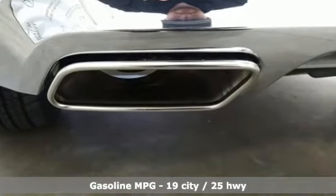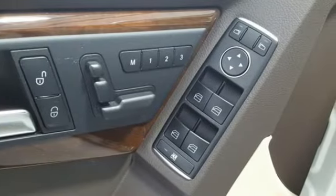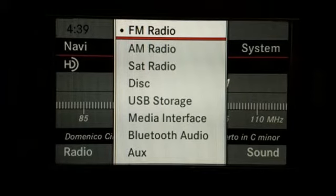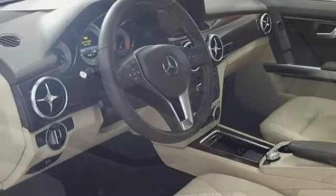V6 engine, gas pressurized shocks, auxiliary audio input, wireless phone connectivity, dual zone climate control, auto tilt-away steering column, AM-FM satellite prep radio, power folding driver and passenger side exterior mirrors, power tilting steering column, and power heated mirrors.